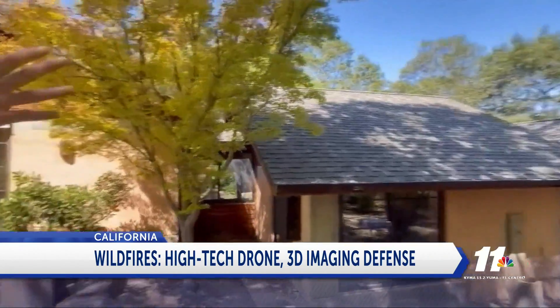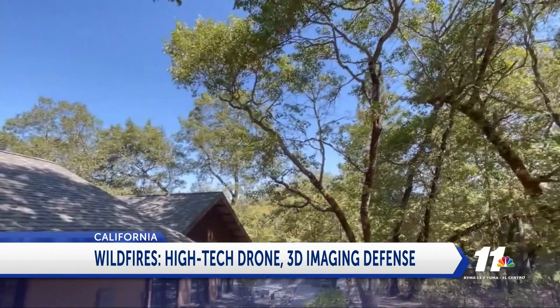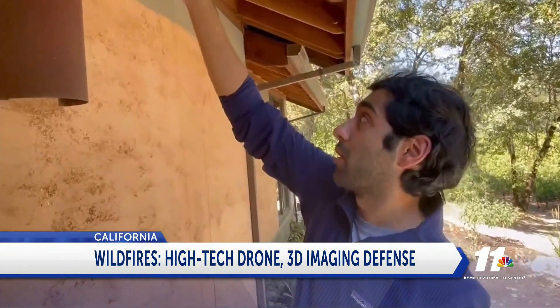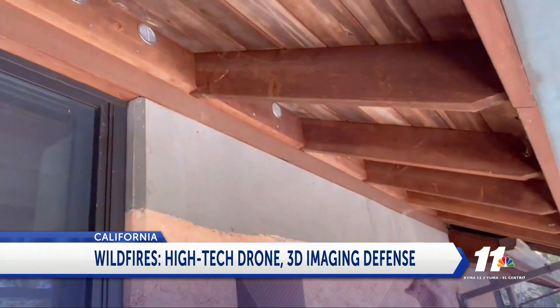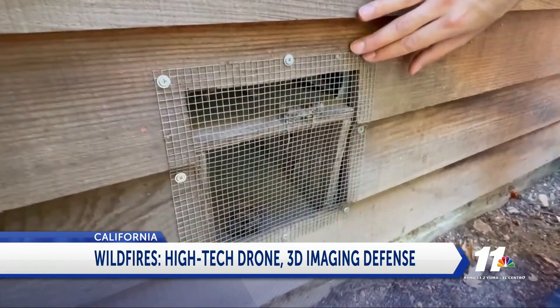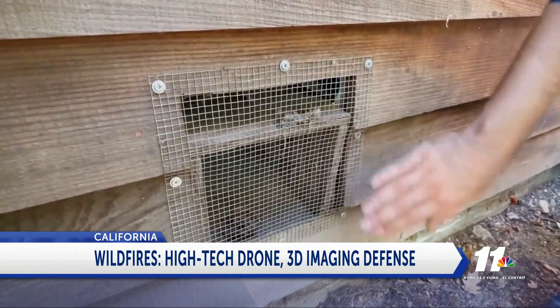FireMaps co-founder Sharuk Khanna says work is underway to trim Bill's trees, removing dead branches that can act as kindling. They also swapped out the eave vents for ones that can seal up under high heat. And FireMaps found a wall grate that could allow burning embers directly into the house.